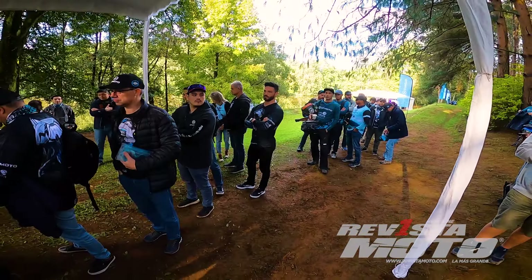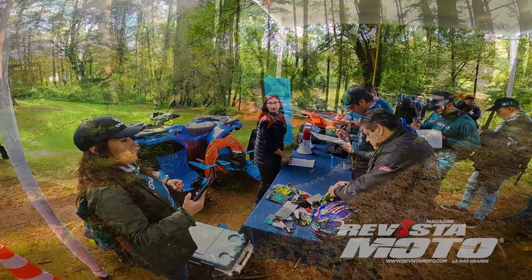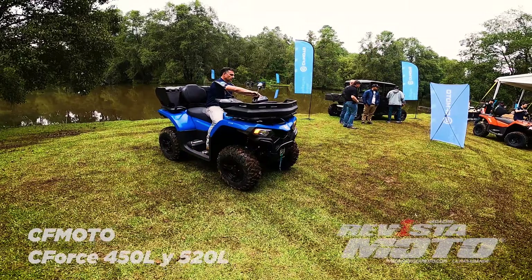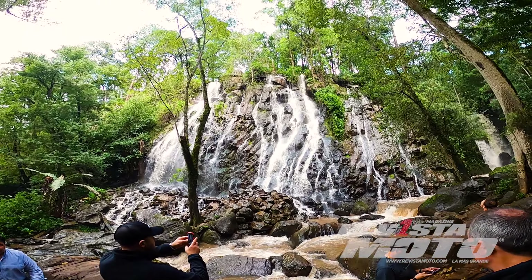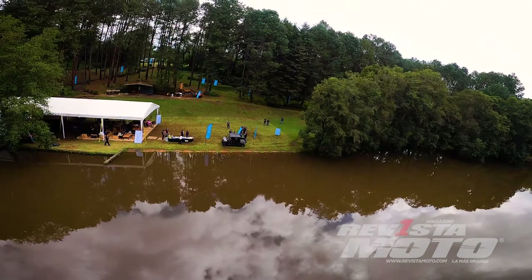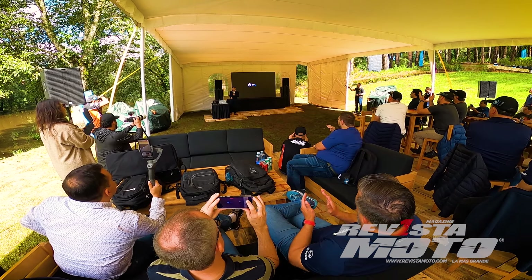CF Moto se abre camino en su búsqueda de un lugar preponderante en la industria de los vehículos todoterreno a nivel mundial. Acudimos al lanzamiento internacional para Latinoamérica de los nuevos ATVs C Force 450L y C Force 520L en Valle de Bravo, Estado de México, una zona turística con atractivos naturales ideal para actividades al aire libre. Con tierra, lodo y agua, resultó el hábitat perfecto para estas máquinas de cuatro ruedas. Los organizadores nos llevaron al Rancho La Compañía, con banderines, lonas y una carpa para el evento de presentación.